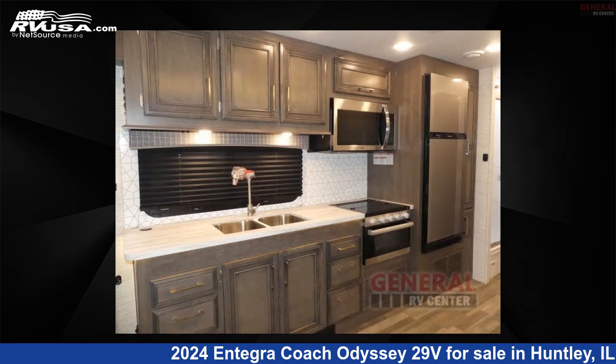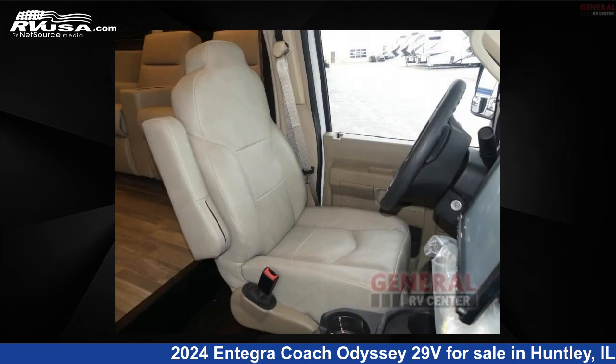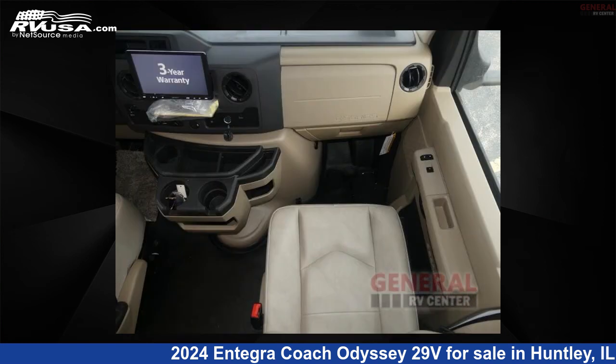This new Integra Coach is 32 feet 0 inches in length and features sleeps 5, slide-out, and 47 gallons fresh water capacity. The floor plan layout of this Class C features bunk-over cab and rear bedroom.